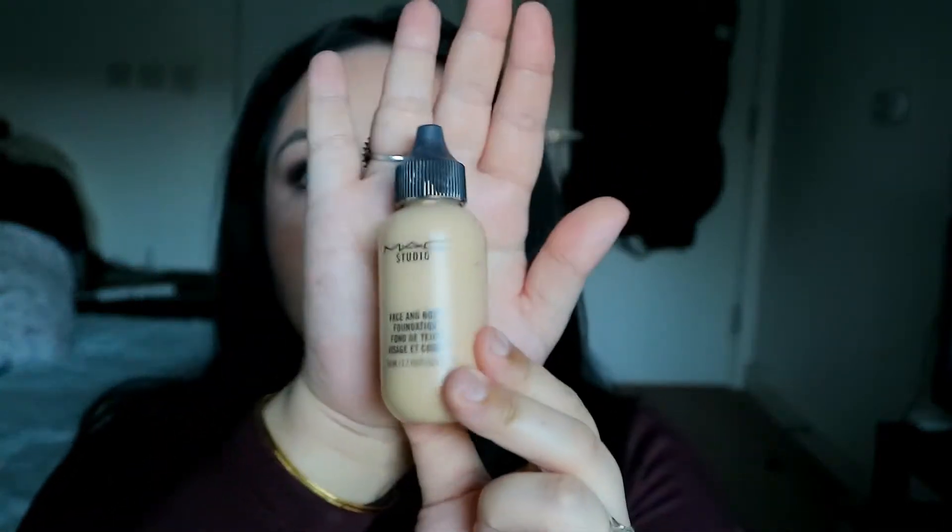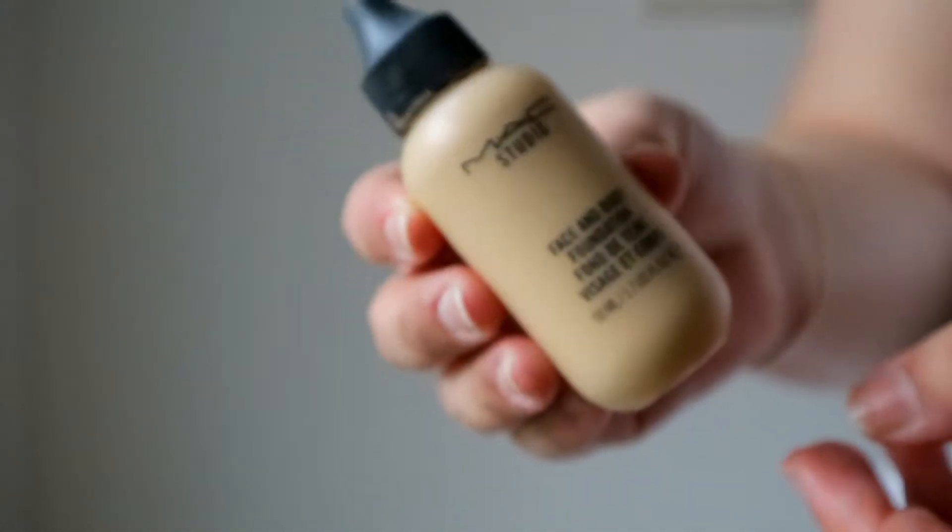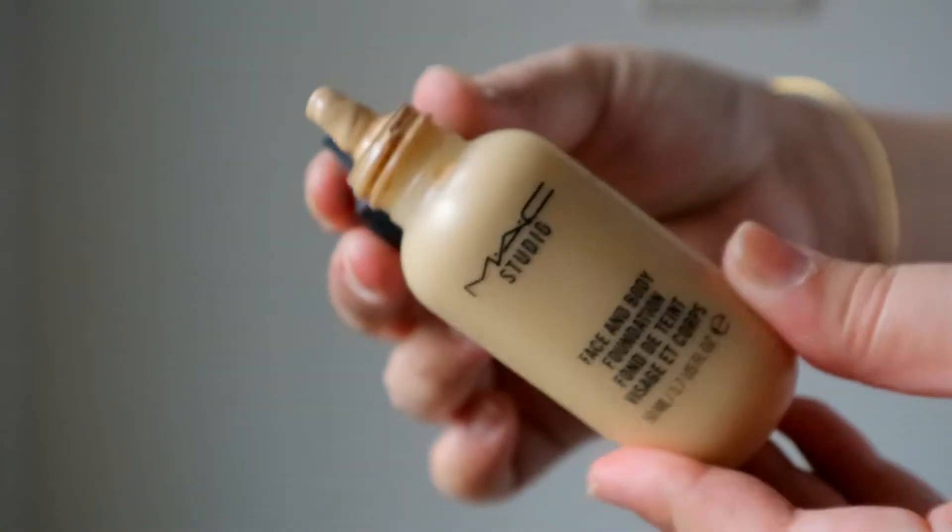The next one is a firm favorite for a lot of people. It's not very high-end but definitely not drugstore — it's the MAC Face and Body. Whoever has even a slight interest in makeup has used this at some point. The color I have is N1. The nozzle is very dirty, I apologize! This is again a very beautiful foundation — it's sheer but buildable to about medium coverage. I use my fingers to apply it and it literally blends into your skin and feels like skin.